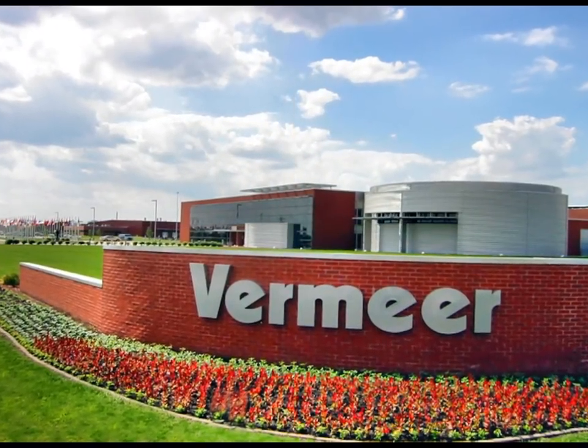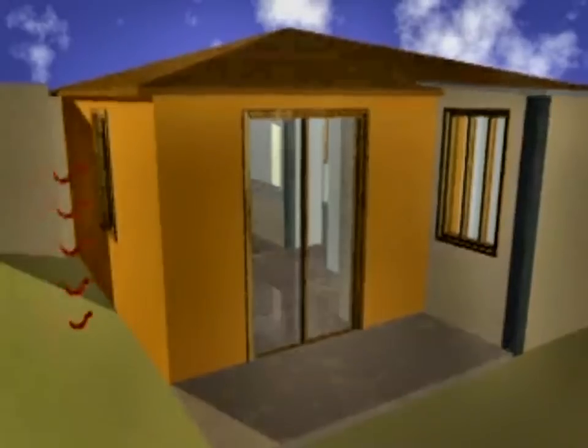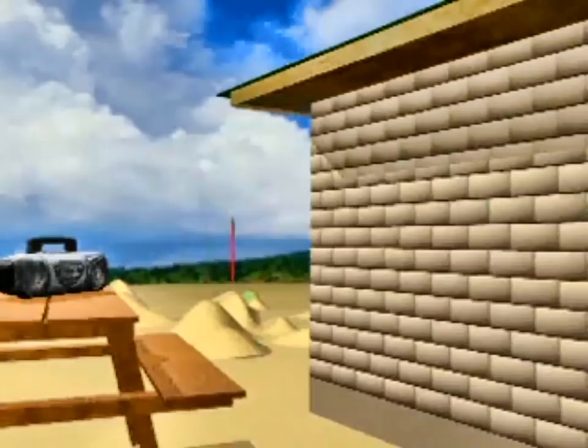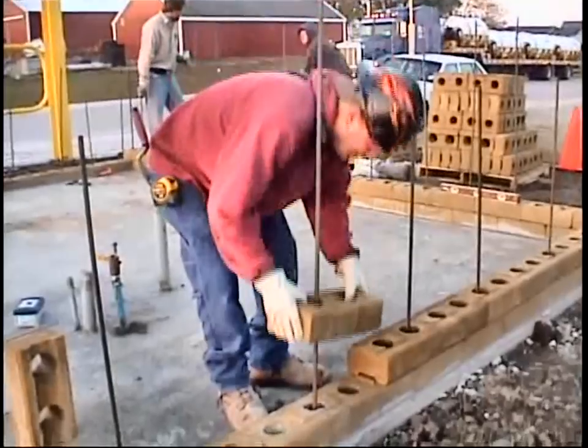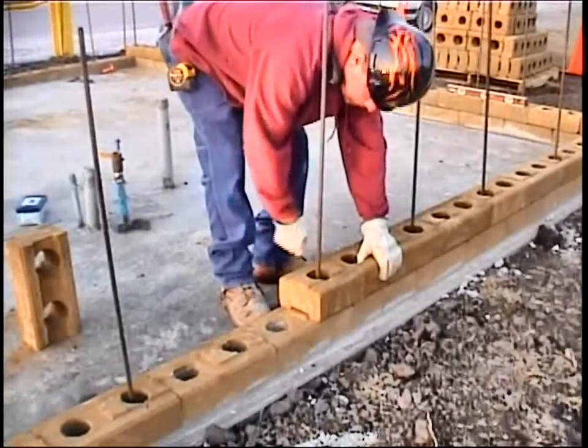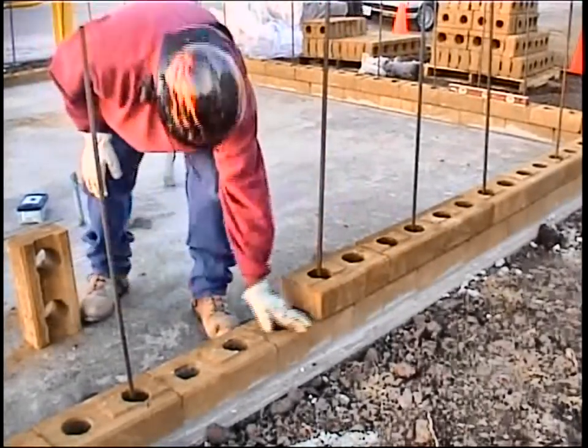Walls made from these blocks have excellent thermal performance and can also help soundproof a house. Wall construction is far faster — this is an interlocking block design that virtually eliminates the need for mortar.